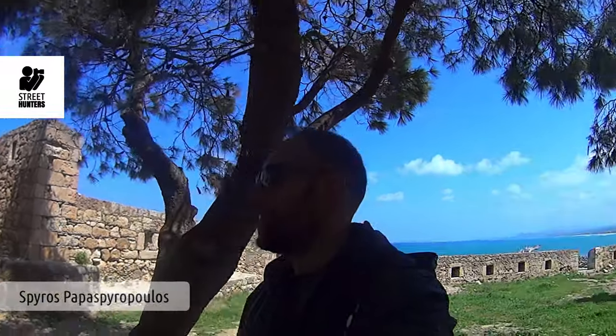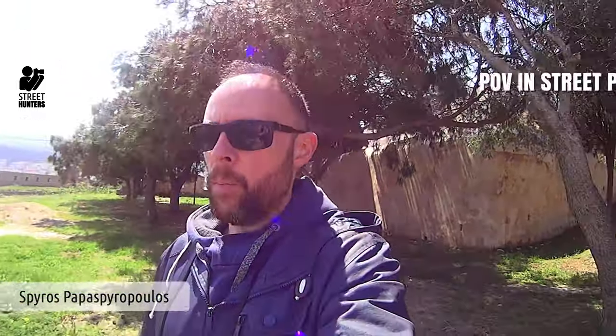Good morning Street Hunters! Another lovely day in Crete and once again I am in Fortetsa, the fortress, because it's very windy today and I thought that if I talked while in the street it would be too noisy. Today we're going to talk about a very interesting subject: points of view in street photography.